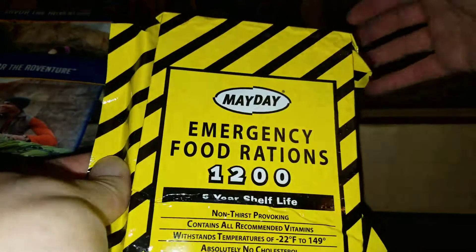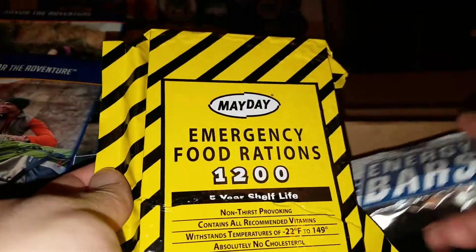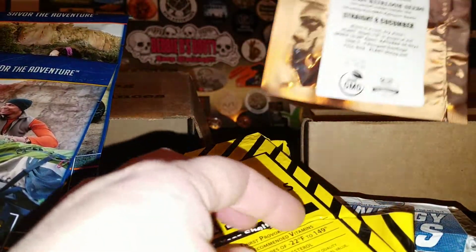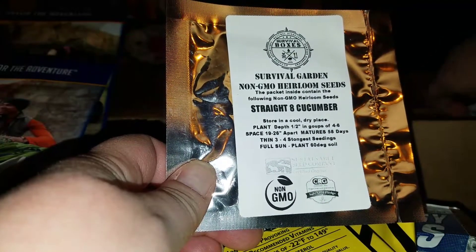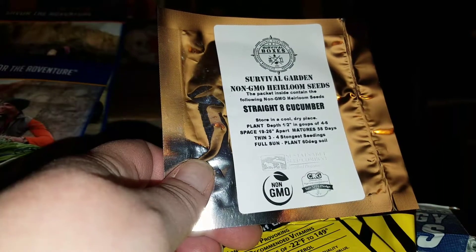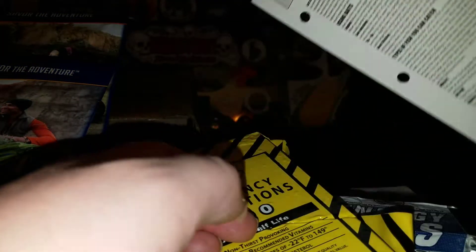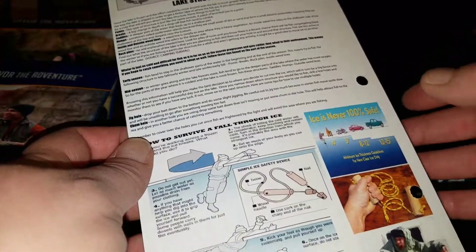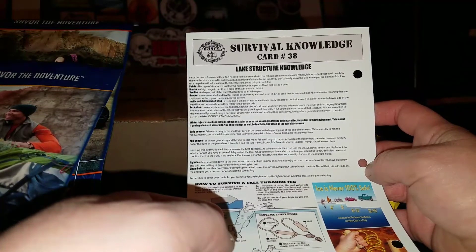We have our emergency rations — each one of these is a complete day's worth of food. And our seeds for this next month: Straight Eight cucumbers. I don't know what the difference is between a regular cucumber and a Straight Eight cucumber; I'm going to have to look that up. And our card — ice fishing. I don't need to know that. Lake structure, I'm doing my best to keep the camera from spinning. Lake structure and knowledge.